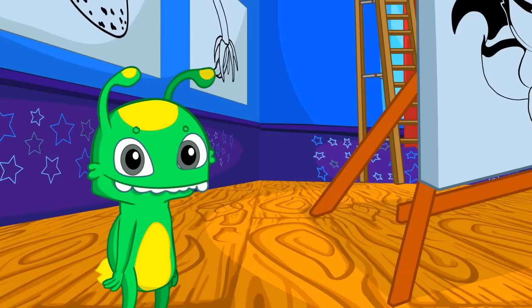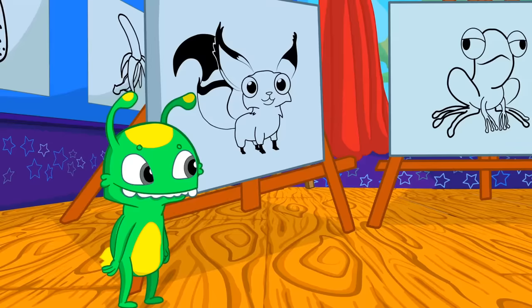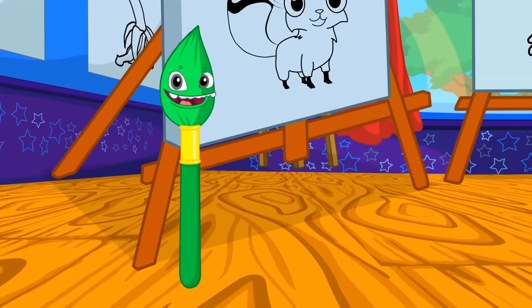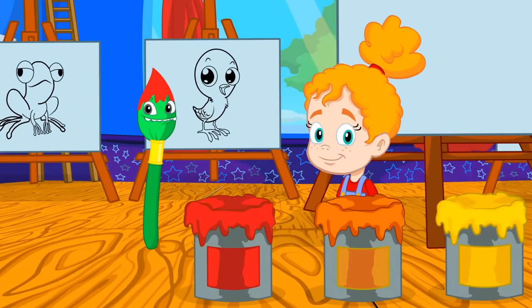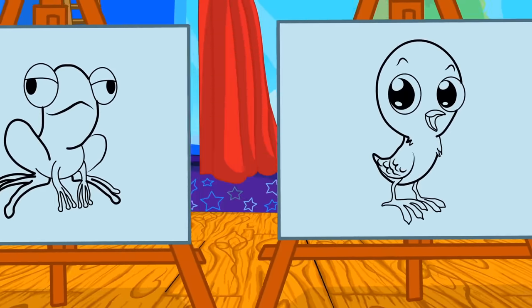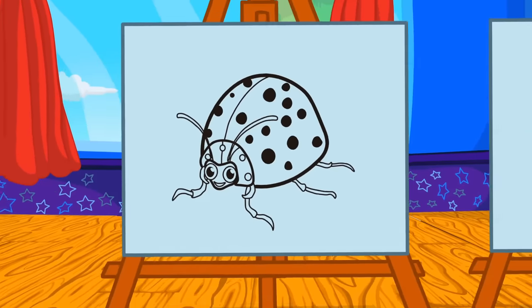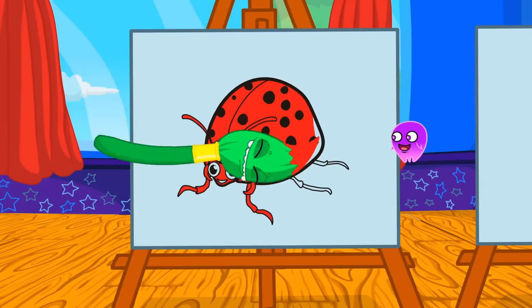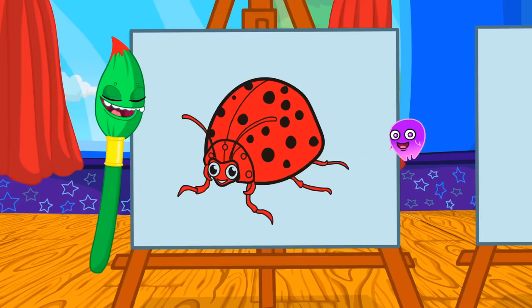Do you know the color of each animal? Groovy, transform into a brush and help Phoebe paint the drawings with the right color. Hmm, red. Which of these animals are red? Exactly, the ladybug is red.